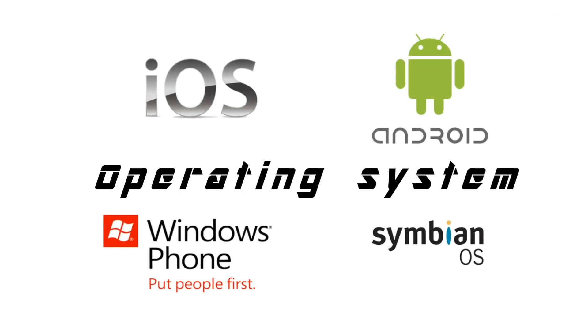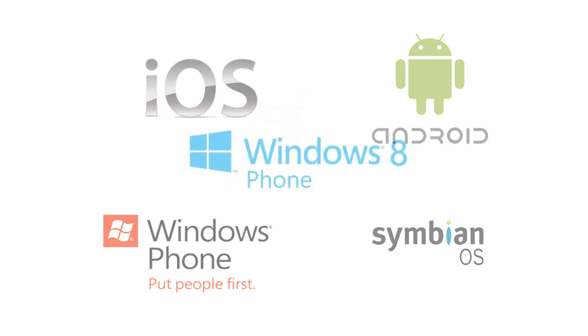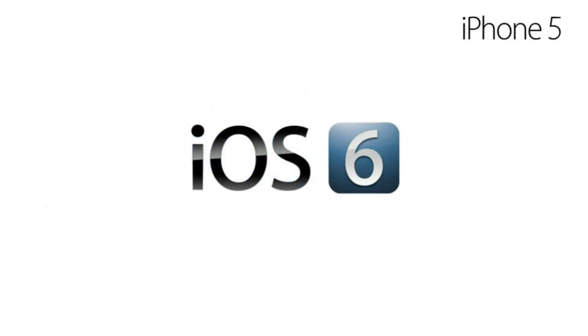The next big thing when it comes to the phone is the operating system. Nokia Lumia 920 is powered by the Windows Phone 8 operating system, and there is no compromise. iPhone 5 is powered by iOS 6, and there is no compromise.